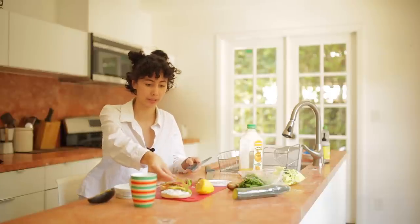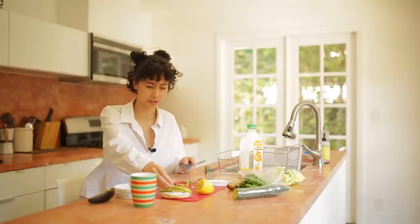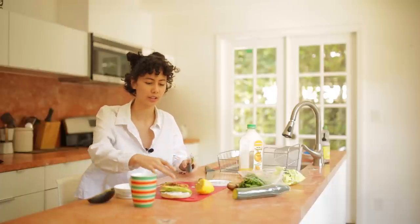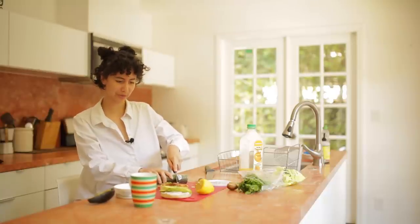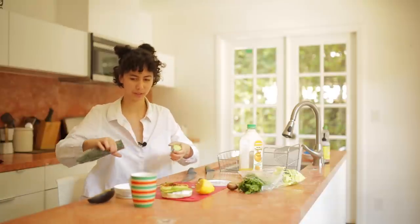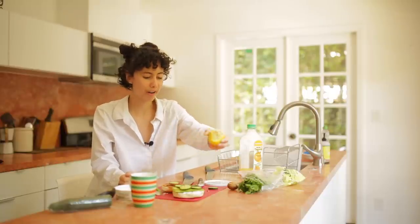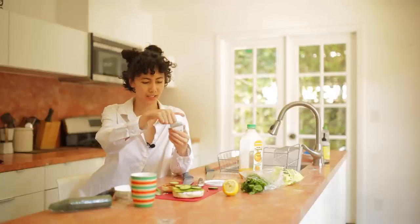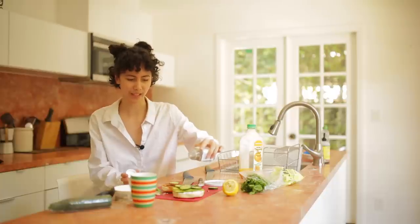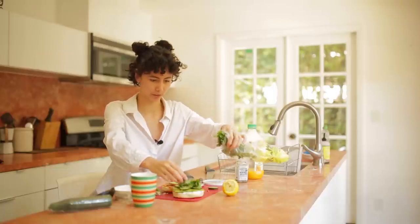She admits she hasn't found the perfect recipe yet for balancing everything, but is genuinely proud of the person she's grown into over the past few years. She finishes building her bagel: cream cheese, avocado, cucumbers, lemon, everything-but-the-bagel sesame seasoning, and cilantro.